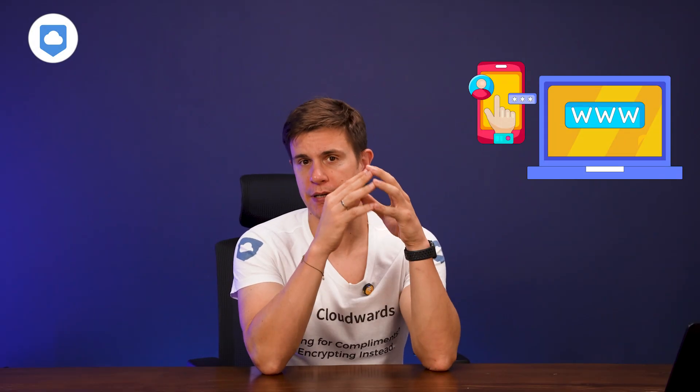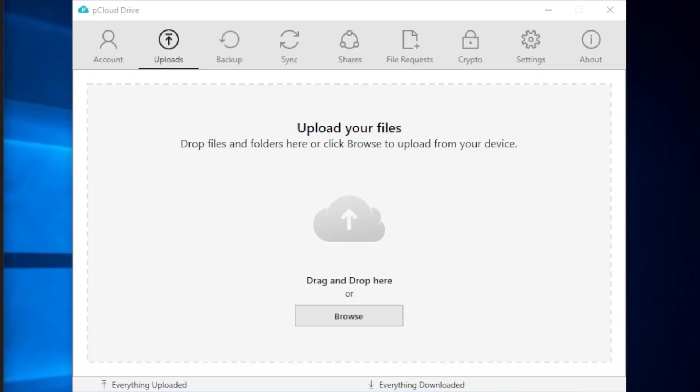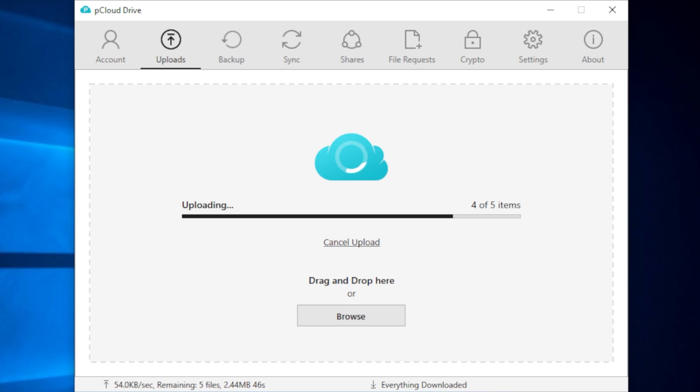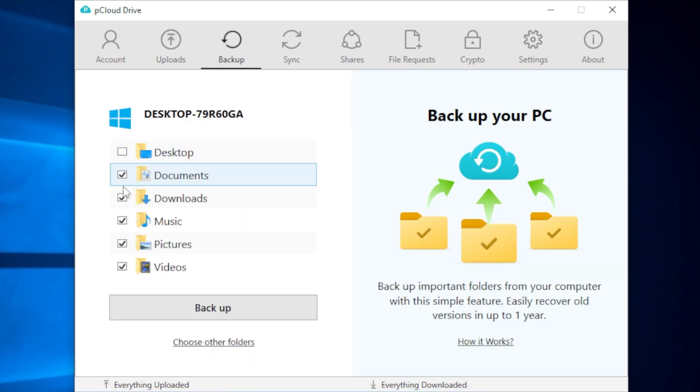Let's talk about pCloud's features. The sync feature lives within the pCloud Drive desktop app and lets you interact with your cloud files on your local computer. Even if you lose your internet connection, you can still work with files offline, and once you're back online, pCloud Drive syncs and updates everything across all your devices. pCloud also has block-level sync, so edited files update more quickly in the cloud because it only uploads the portion of the file that actually changed.